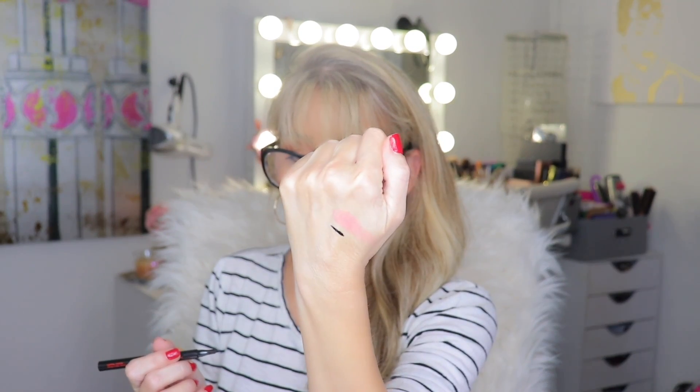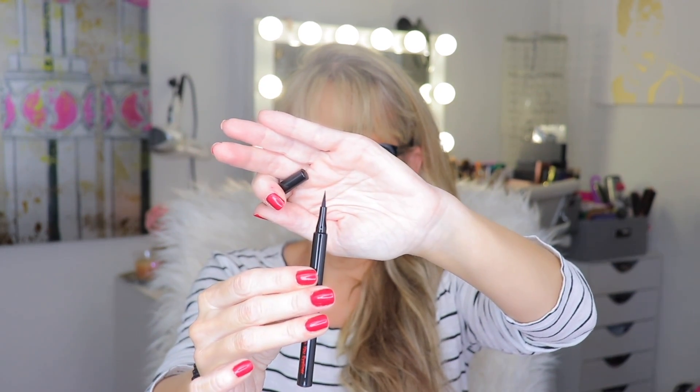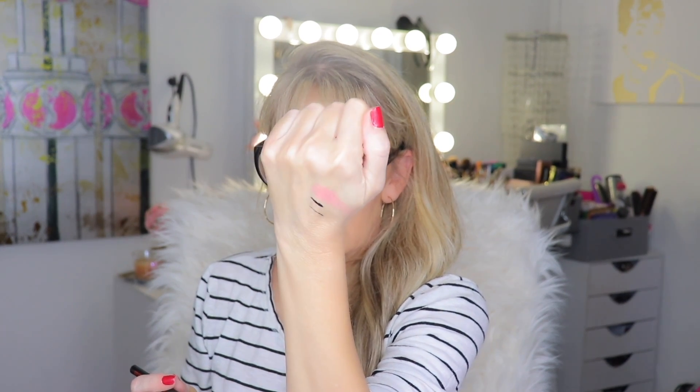We also have a Betty Boop Ipsy 'Drawn to You' eyeliner. I'll do a quick little test — nice little eyeliner, and the tip is very very thin. Let me see how thin of a line I can do... oh, you can really make thin lines! I wouldn't say it's super duper black, it's pretty close, but we'll see — I'll give it a wear test. This alone could be worth the $12 for the bag.